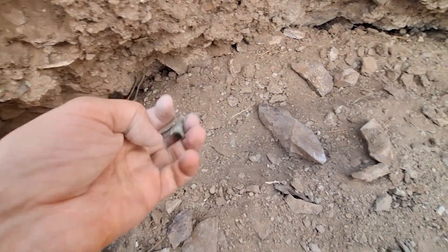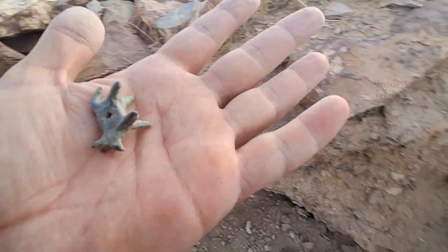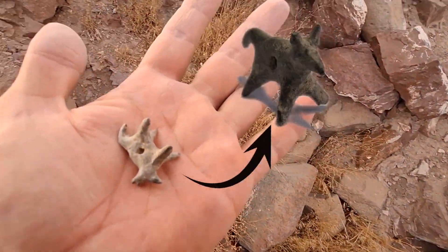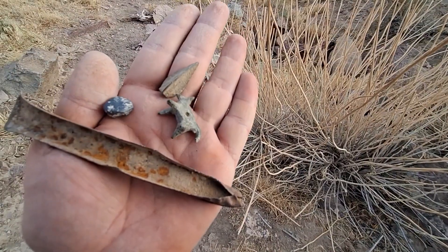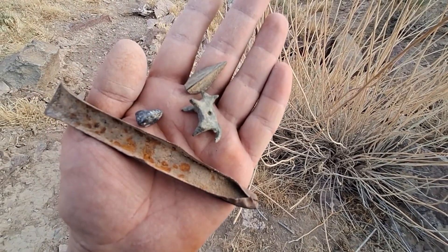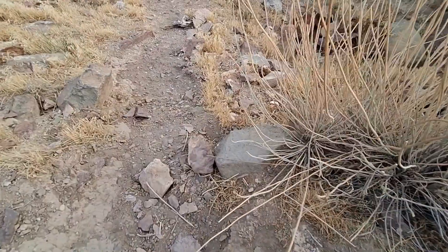It's so beautiful — what could it be? What was it used for? This is the most beautiful thing I've found today. Friends, I think I need to come back here next time with more equipment. I found these objects today, and I will come back here again. Please share your thoughts and experiences — I'd really appreciate it.